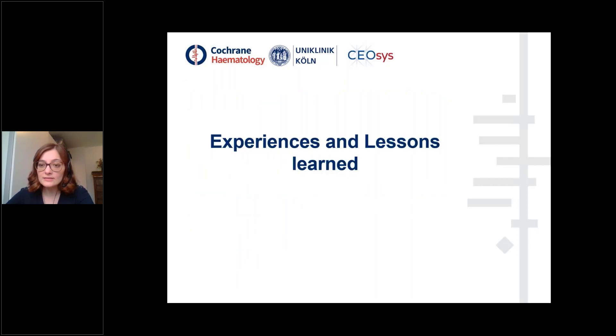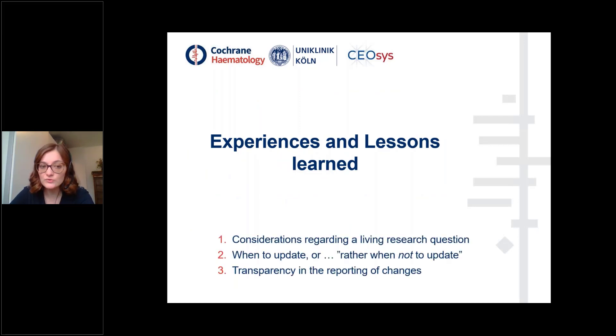In the next slides, I will present our experiences and lessons learned on the considerations regarding a Living Research Question, when to update a Living Systematic Review — or, as Toby Lassason would say, when not to update — and on the transparency in the reporting of changes in methodology throughout the reviews.